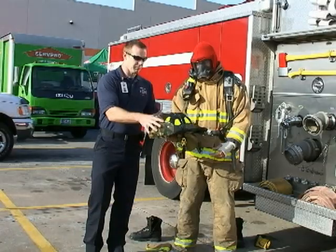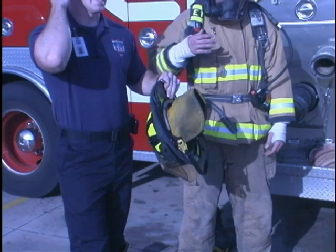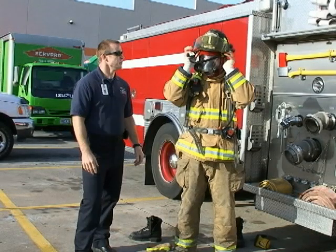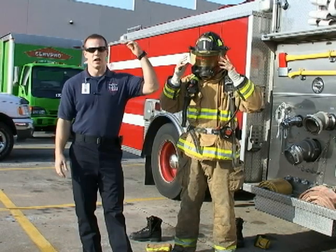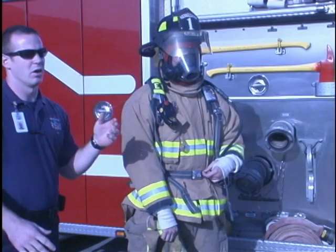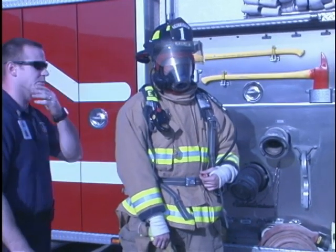Next is our helmet. It's made of fiberglass with a fiberglass shield, and it also has a Nomex ear flap to help protect from heat, plus an adjustable fit for different size heads. This is going to protect us from anything that might fall. A lot of times we go inside and pull sheetrock down to expose fire — this protects us from that. Sometimes climbing a ladder, someone might drop a tool by accident and the helmet will protect us there as well.